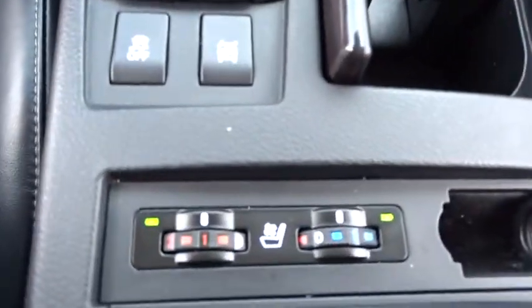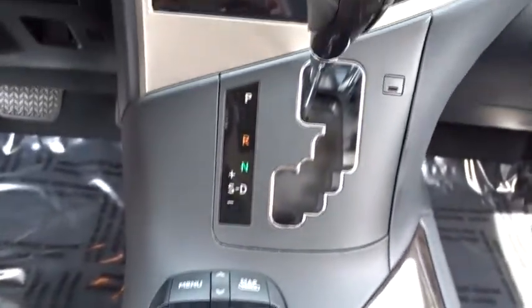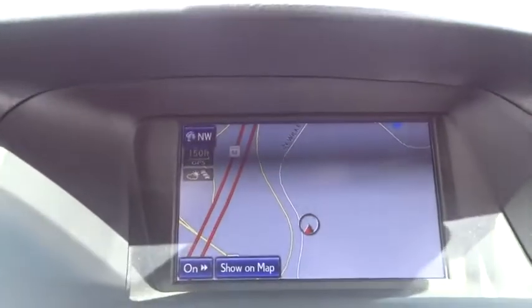Here are some of this vehicle's great options: all-wheel drive, keyless entry, stability control, traction control, anti-lock braking system, steering wheel audio controls, power liftgate, CD changer, power passenger seat, leather-wrapped steering wheel, Bluetooth.